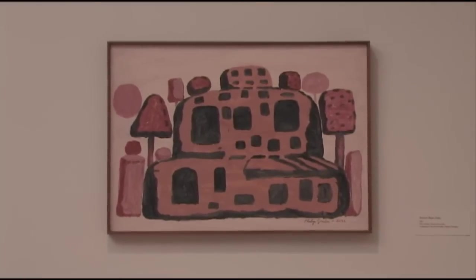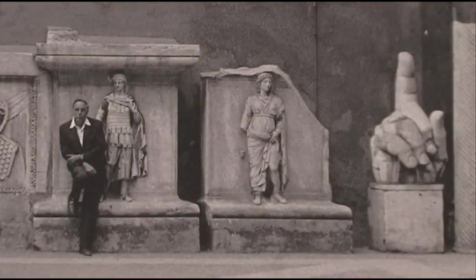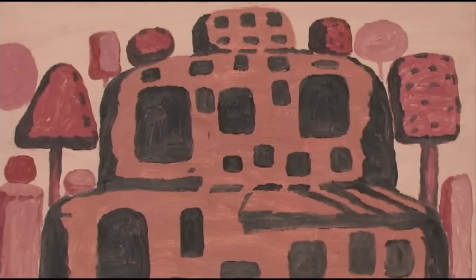These exciting small paintings demonstrate Guston's enduring love and admiration for Italian painting and culture, from the films of Federico Fellini to Etruscan tomb paintings, Roman ruins, and gardens.